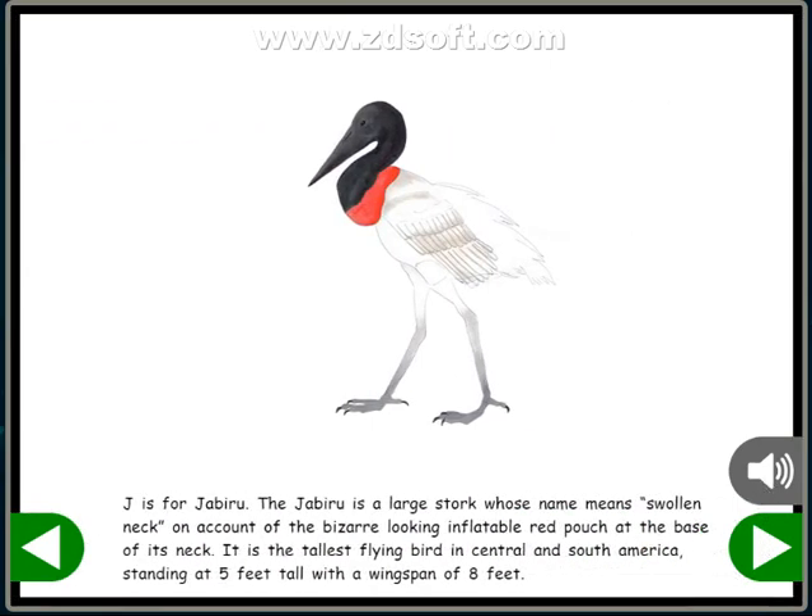J is for Jabiru. The Jabiru is a large stork whose name means swollen neck, on account of the bizarre-looking inflatable red pouch at the base of its neck. It is the tallest flying bird in Central and South America, standing at five feet tall with a wingspan of eight feet.